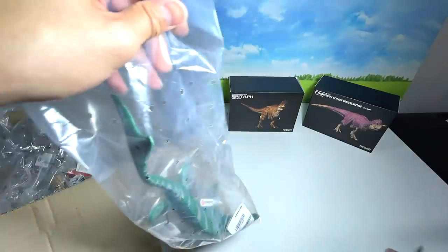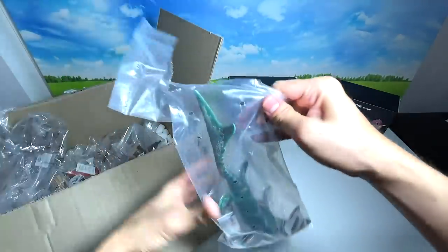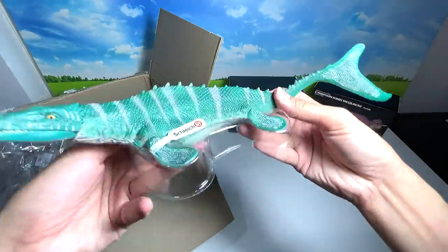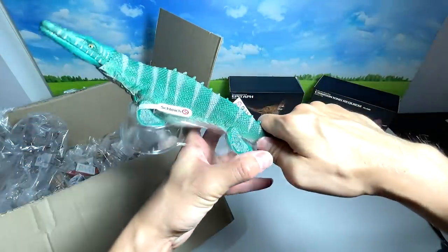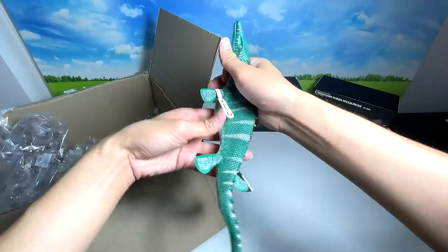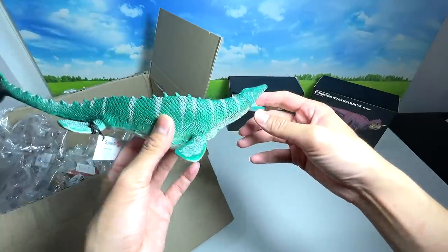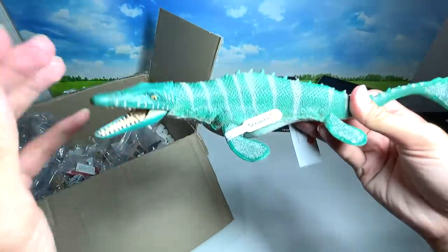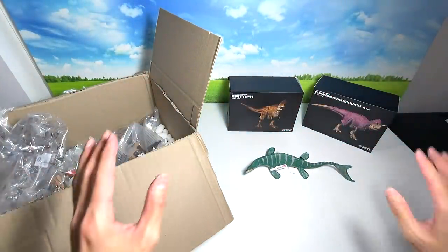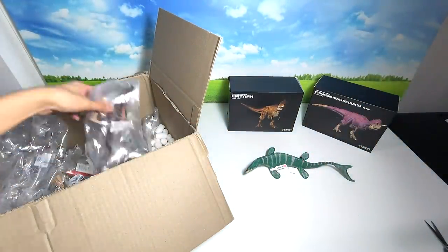The very first figure we are unboxing is this Mosasaurus from Schleich. Let's open this up together. This is a brand new 2021 Mosasaurus — it costs quite a lot of money. The figures from Schleich are not extremely accurate, but it is pretty beautiful. This is the Mosasaurus, lizard of the Meuse River, 2021 figure. Let's place this here and move to the next figure.